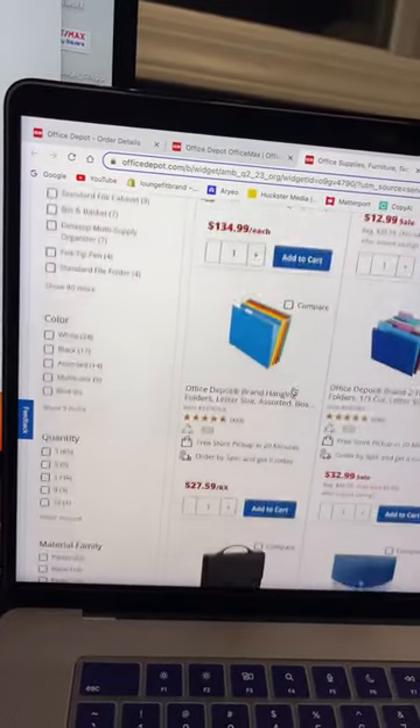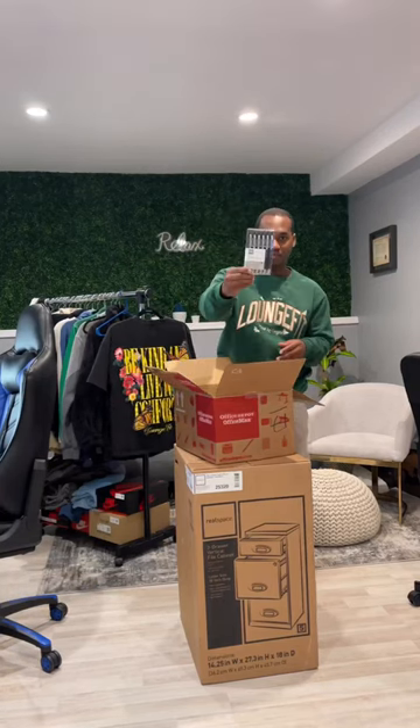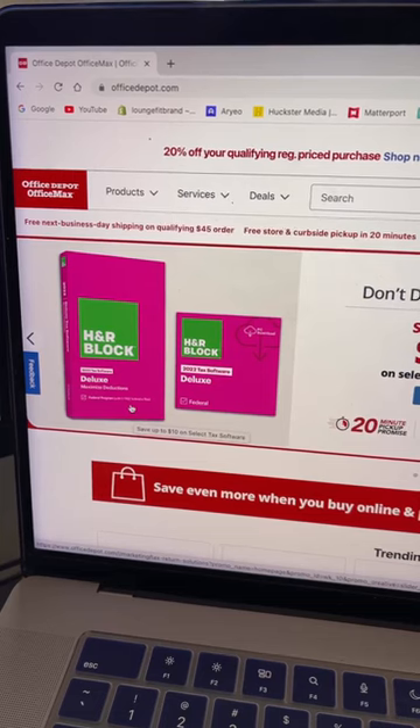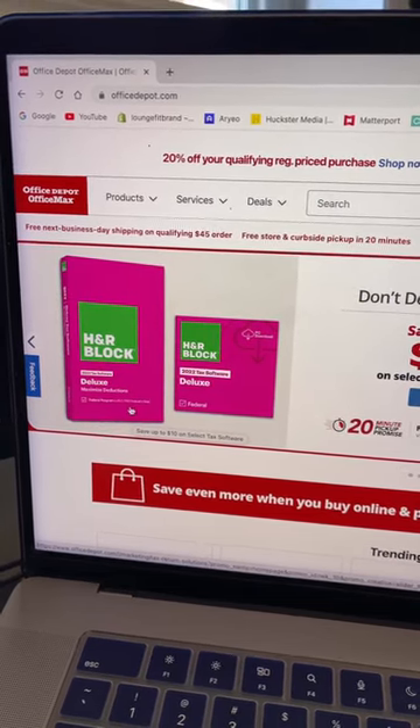The first thing I had to do was head over to Office Depot to get some supplies to stay organized. I picked up a label maker, some highlighters and pens, and some hanging folders for this file cabinet. One of the things I love about Office Depot is they have free next business day shipping on qualifying orders over $45.